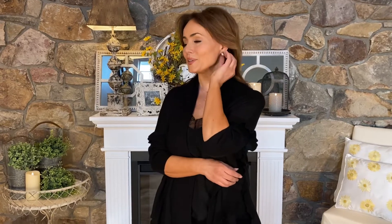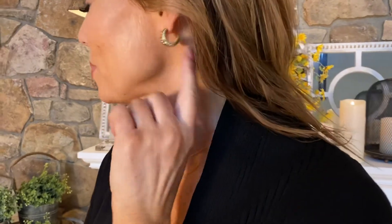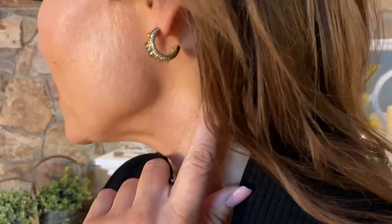So these earrings — aren't these perfect? This is a beautiful hoop. It is a hoop that is just open in the back but it looks like a hoop from the front. Simple post closure.